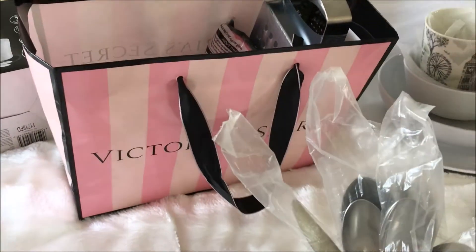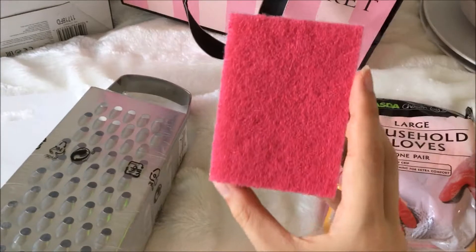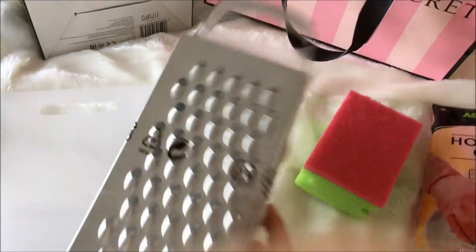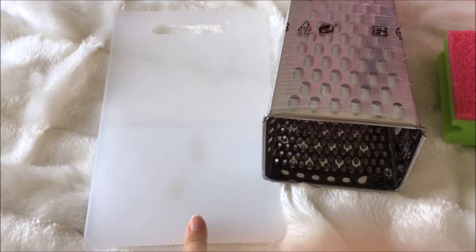The final kitchen bits I'm taking are these pink washing-up gloves, a sponge that also has a touch of pink to it, a grater, and a very small but very handy chopping board.